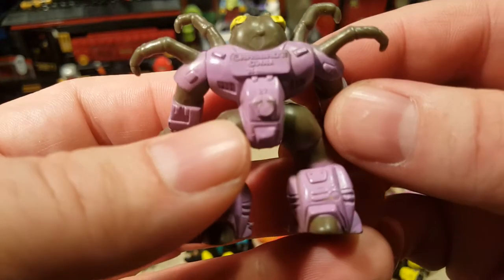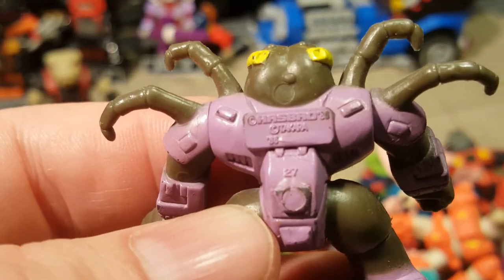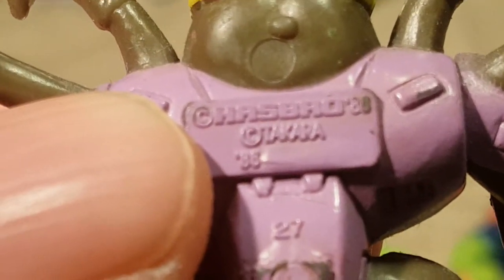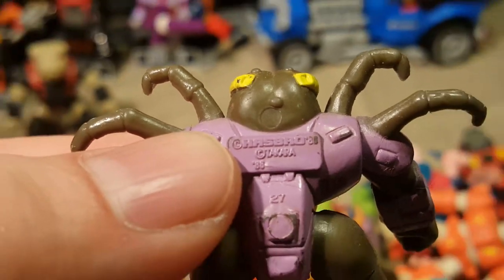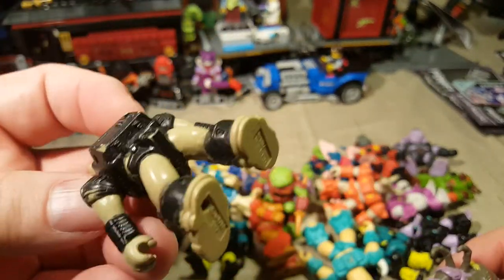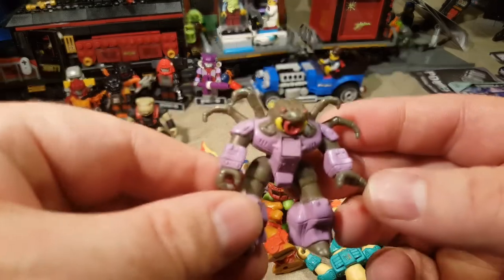His information is on the back here. It still says Hasbro Takara — that one says 86 or 88, it's really hard to focus. I think that says 86. But yeah, I don't know why the 87 one would have... Anyway, here's the tarantula guy. He looks pretty wicked.